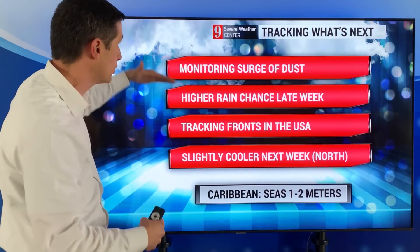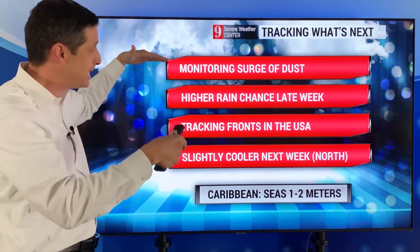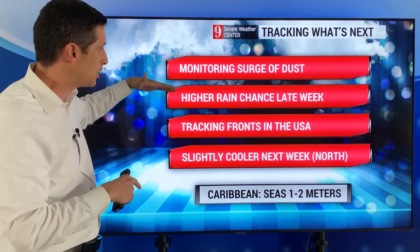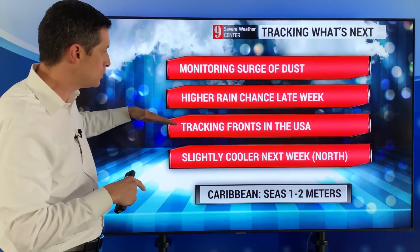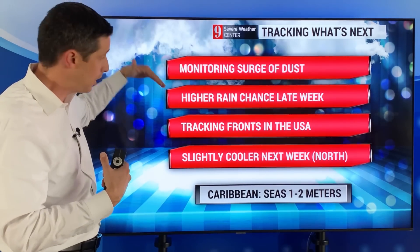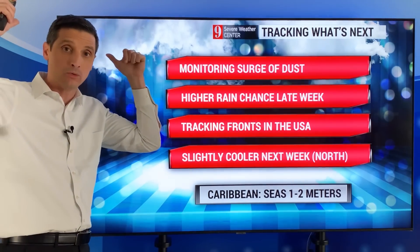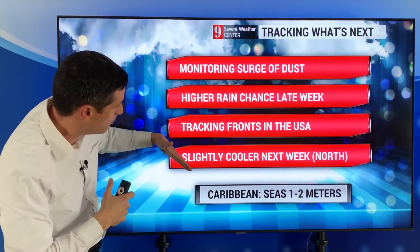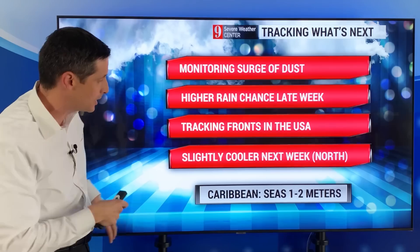Tying all of this together: I'm going to monitor that surge of dust as it moves from the Atlantic into parts of the Caribbean. We'll watch that higher chance of rain — especially in the Eastern Caribbean tomorrow and even more so on Friday. I'll be watching those fronts in the United States, because our weather really depends on how far they dig to the south. Early next week, that system out toward Canada and the western United States could dig a little bit more to the south, meaning some slightly cooler weather in some spots.